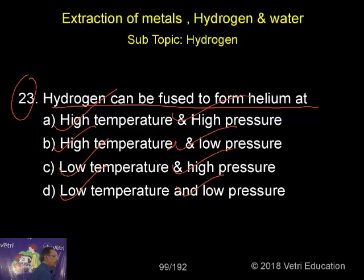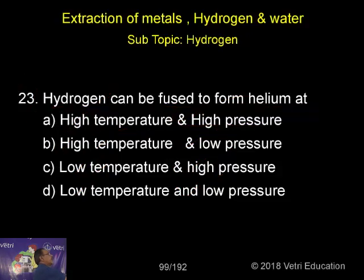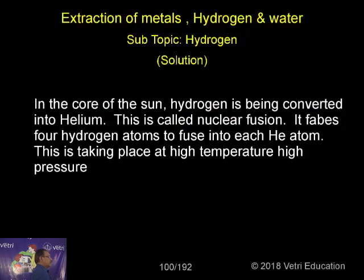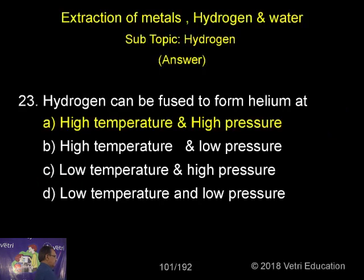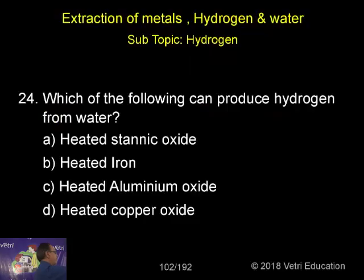Normally fusion means we need high temperature and high pressure. In the core of the sun, hydrogen is being converted into helium — this is called nuclear fusion. It takes four hydrogen atoms to fuse into each helium atom. This is taking place at high temperature and high pressure. That is the answer: fusion requires high pressure and high temperature.